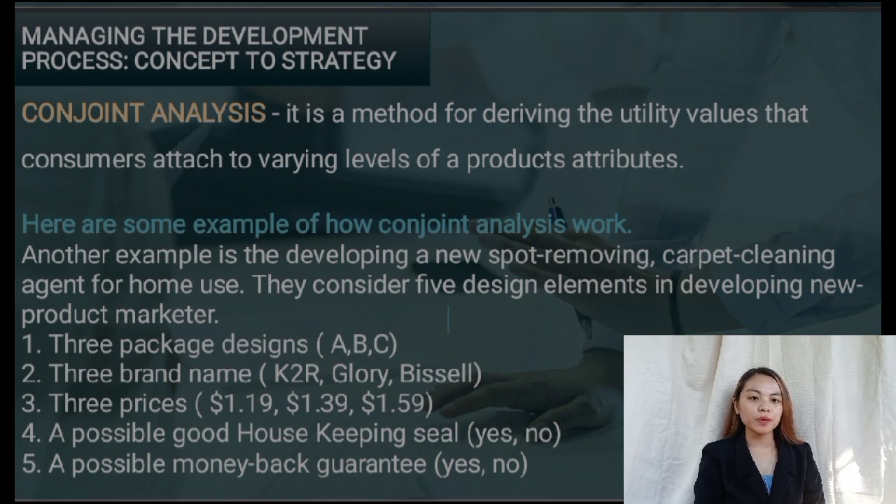Another example is developing a new spot-removing carpet cleaning agent for home use. They considered five design elements: one, three package designs — A, B, and C; two, three brand names — K2R, Glory, and BuySell; three, three prices — $1.19, $1.39, and $1.59; four, a possible Good Housekeeping seal — yes or no; five, a possible money-back guarantee — yes or no.